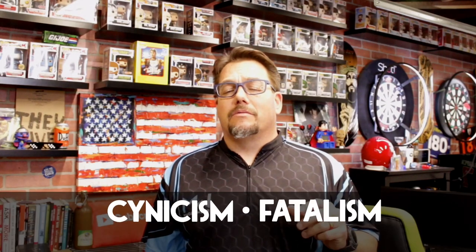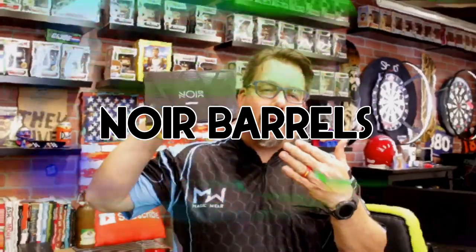Today we're looking at a genre of crime film or fiction characterized by cynicism, fatalism, and moral ambiguity. And that does talk a lot about the gentleman whose name is on these barrels — these are the Noir barrels by Unicorn Darts and we're taking a look at the James Wade version today. So stick around, let's dive into this box, let's do it now.